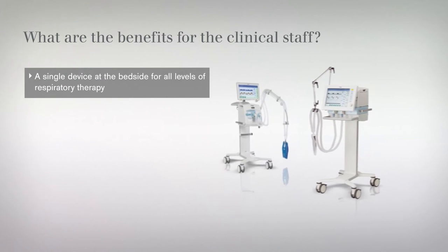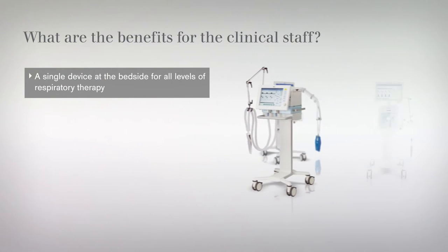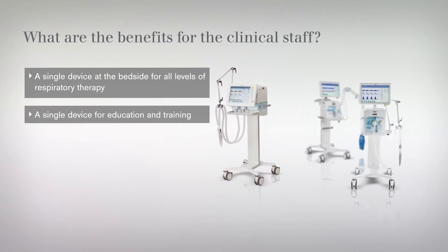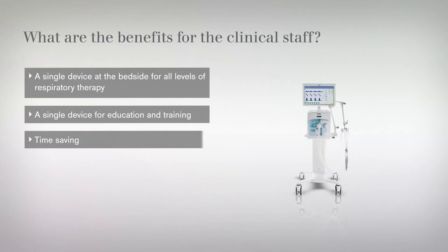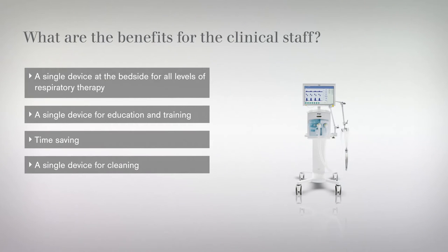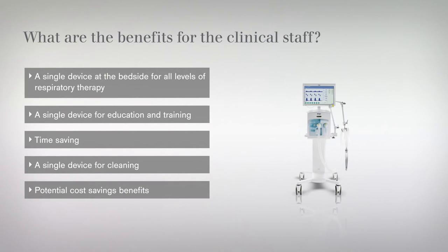Delivering O2 therapy via one single device provides a number of benefits to clinical staff. Training and education only has to be done on one device. Nurses are able to spend their time with the patient, not looking for additional devices to bring to the bedside. From an infection control perspective, using the same device and same circuit reduces the risk of cross-contamination. Some cost benefits may be found due to the use of the same circuit and not having to purchase an additional O2 therapy device.